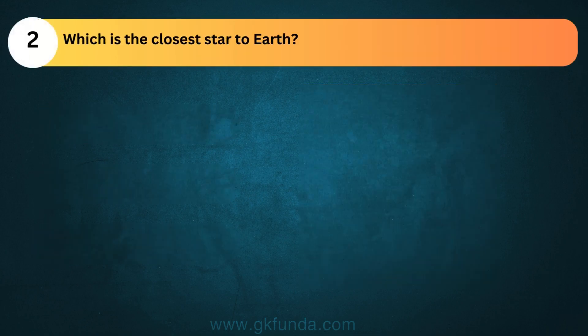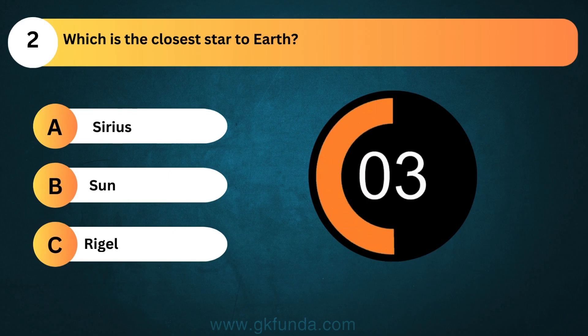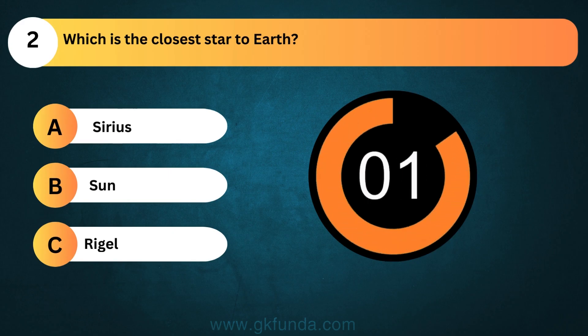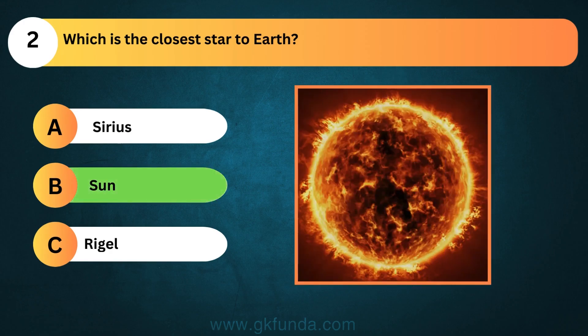Which is the closest star to Earth? The answer is option B, Sun.